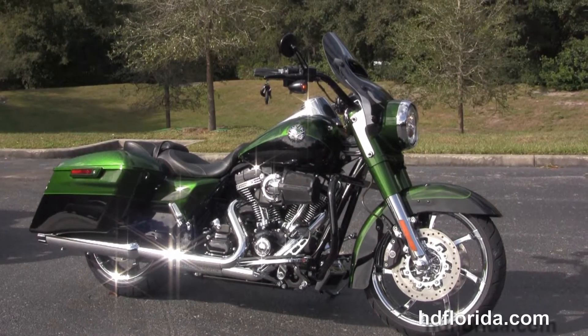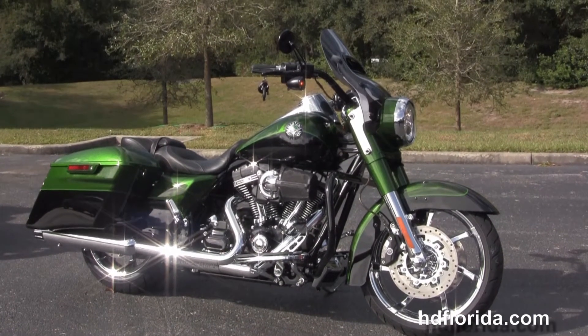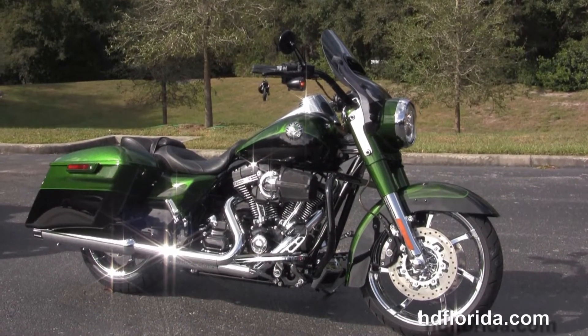All our bikes are fully serviced and safety inspected. We take anything on trade — cars, boats, campers, guns, jewelry, artwork, you name it. We take it as long as we don't have to feed it.